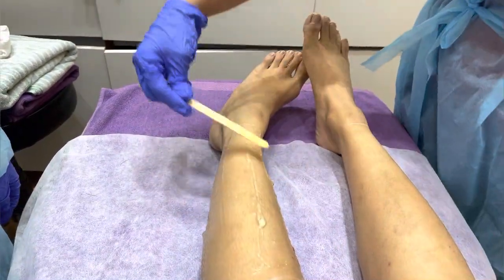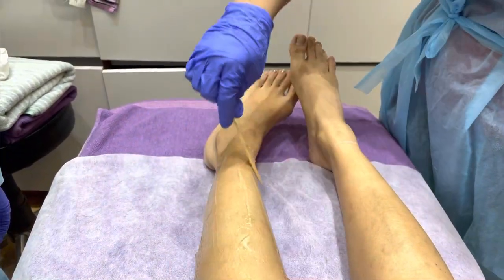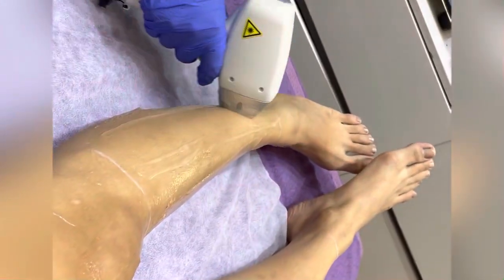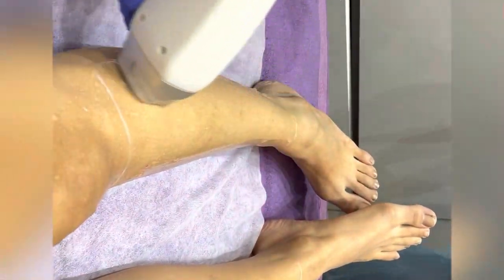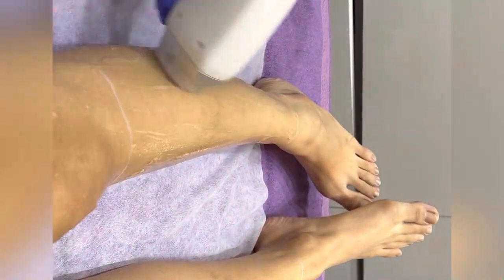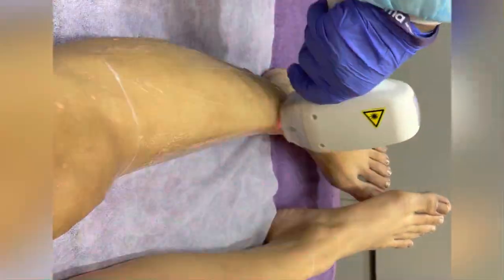The most important part is that you don't wax once you start your laser sessions — wax is a no-no. You always shave in between laser sessions. Just to give you an idea, full body hair reduction costs seventy thousand to one lakh rupees.